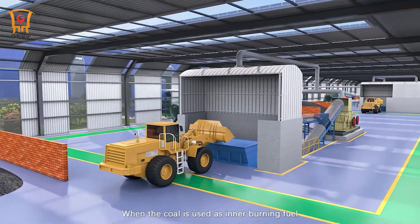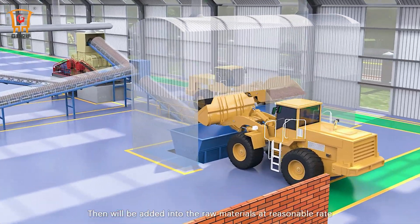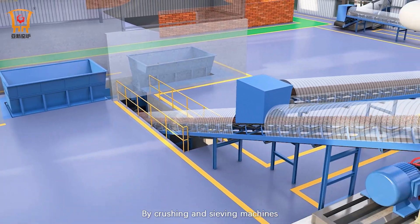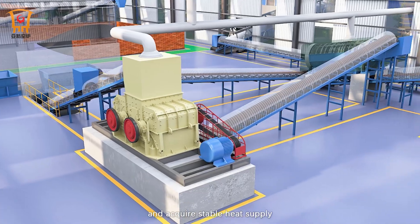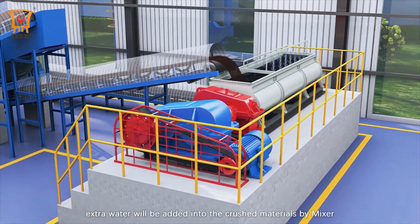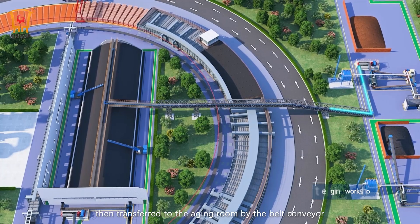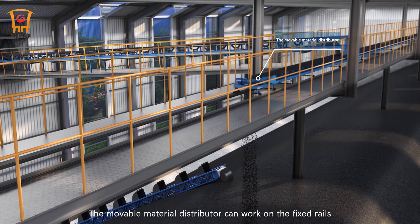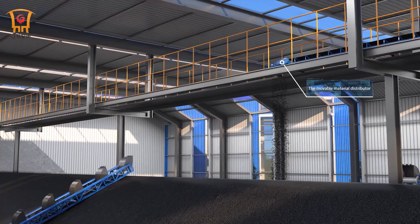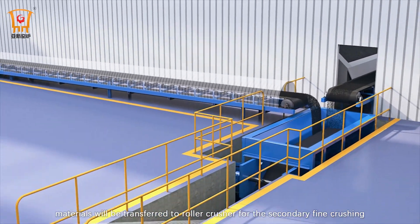When coal is used as inner burning fuel, it is first crushed by specific crushing machines, then added into the raw materials at a reasonable rate. By crushing and sieving machines, the burning fuel and raw materials are evenly mixed and acquire stable heat supply. According to the water content of raw materials, extra water is added into the crushed materials by a mixer, then transferred to the aging room by belt conveyor. The movable material distributor works on fixed rails and transfers materials to different positions of the aging room. Materials are then transferred by excavator and long belt conveyor to a roller crusher for secondary fine crushing.